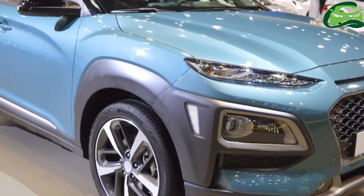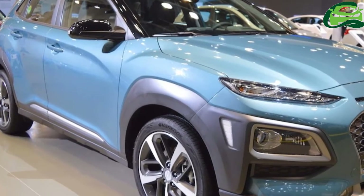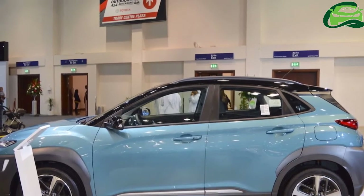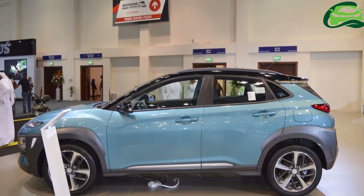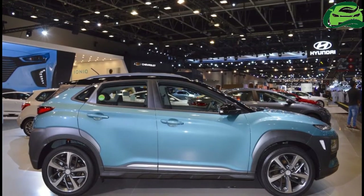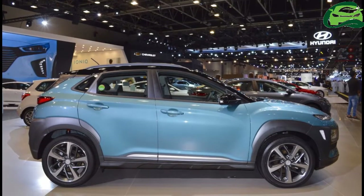Hyundai has confirmed that its models on display at Auto Expo 2018 will include the Hyundai Kona. The small SUV was unveiled in June last year. The Hyundai Kona is a BSUV introduced specifically with the developed markets in mind. It is 4,165mm long, 1,800mm wide and 1,550mm tall.